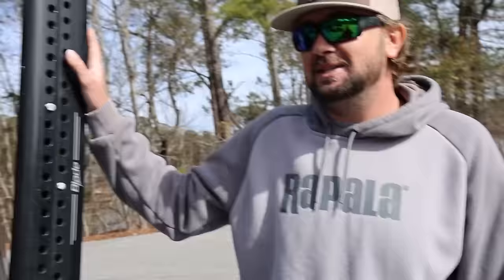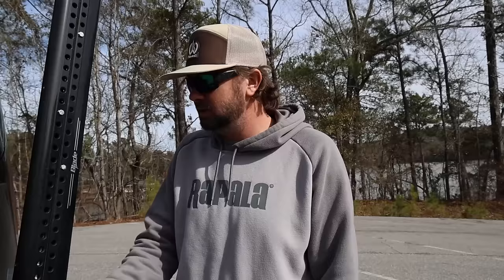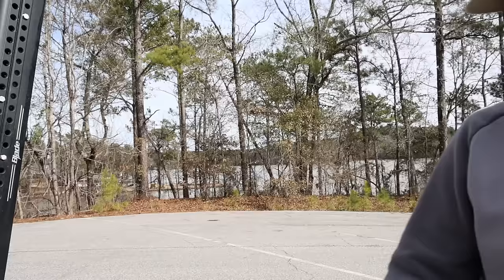Right here — this is the biggest change of the year so far. As you can tell, we got 10-foot Power Pole Blades instead of the eights. I did this based on the schedule. I feel like the 10-foot Power Poles are really going to benefit the way that I think we're going to have to fish in a bunch of the tournaments this year. That's the number one change — everything else is kind of the same.